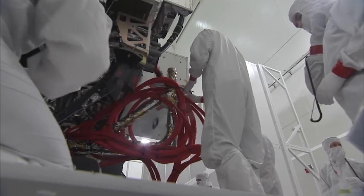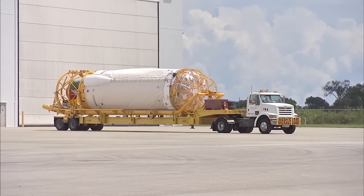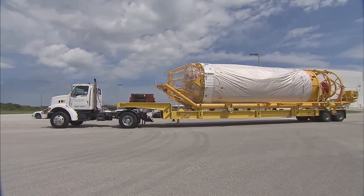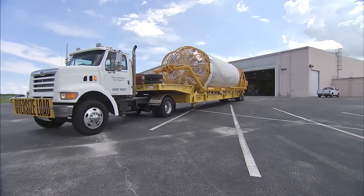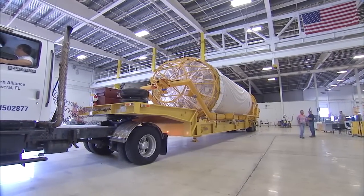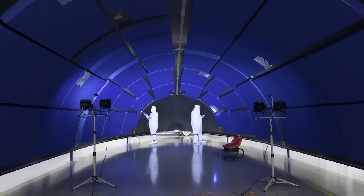Final launch preparations were performed prior to fueling the satellite. On September 26, the Atlas V Centaur upper stage was transported by truck from the Horizontal Integration Facility to the Atlas Space Flight Operations Center near Space Launch Complex 41. Inside Astrotech, both halves of the fairing for GOES-R were inspected and cleaned.